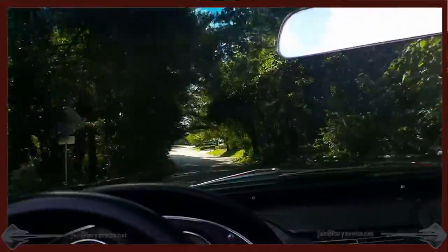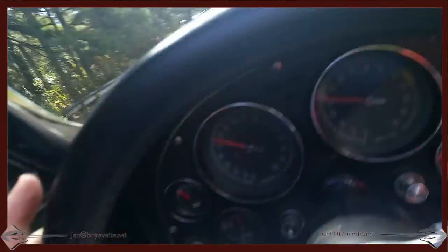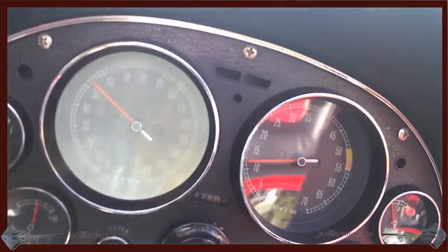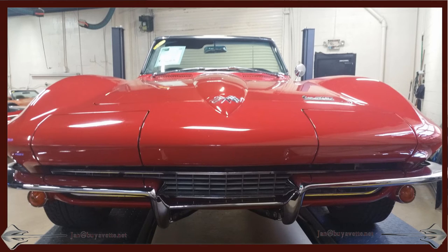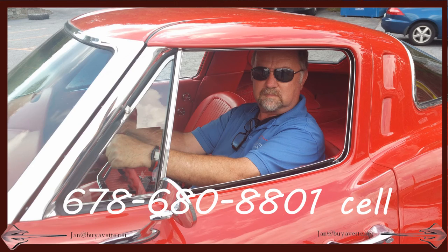Please call me — Jan, just call me J, the letter J is easiest. 678-680-8801 and thank you for looking. Take care!